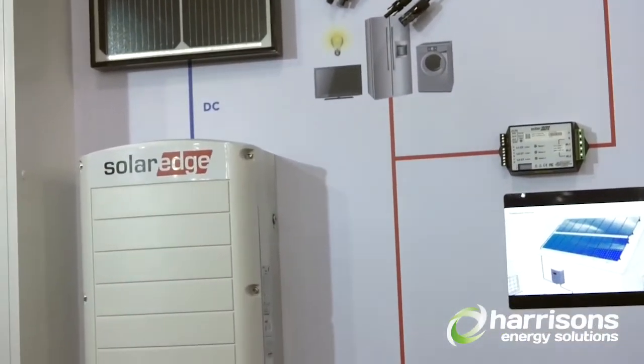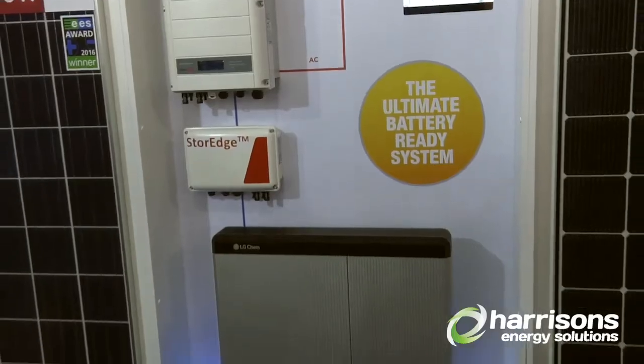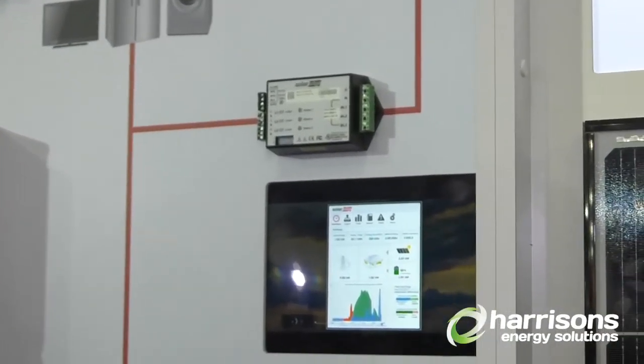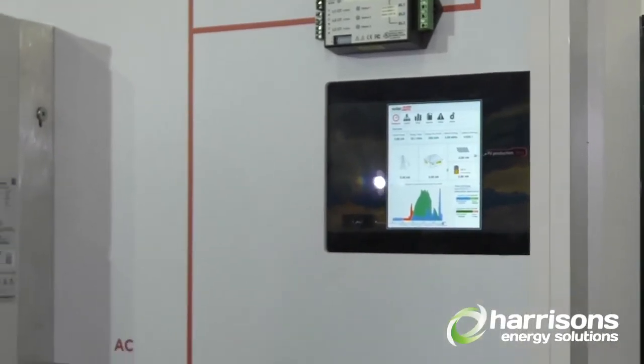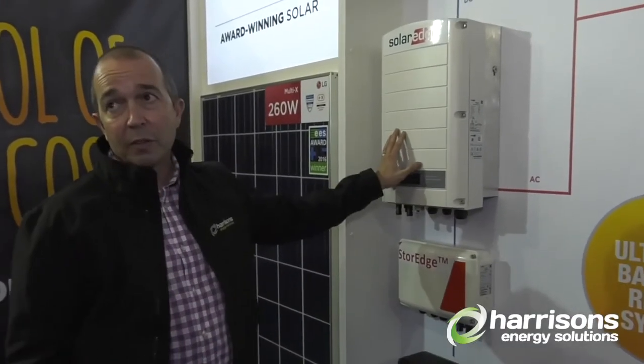So that's a pretty seamless solution if you want to put a battery in. You've got a little consumption meter that tells the system how much you're consuming, when you're generating power, when the power should go to the grid, and when you should use it to charge the battery. So if you're looking for batteries in the future, which most people are, this is the perfect system.